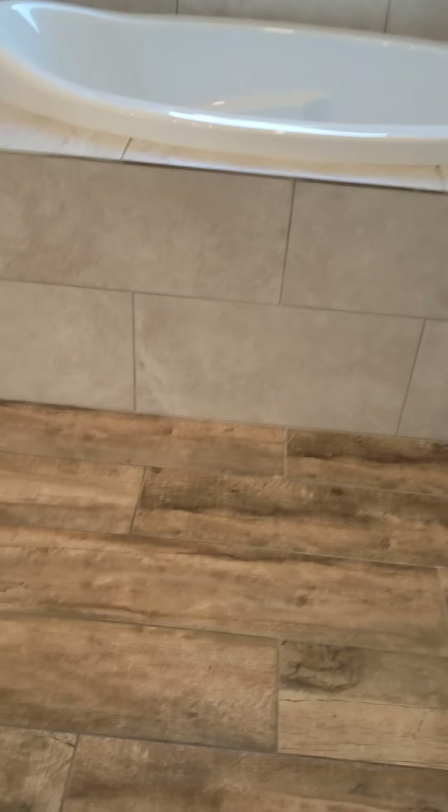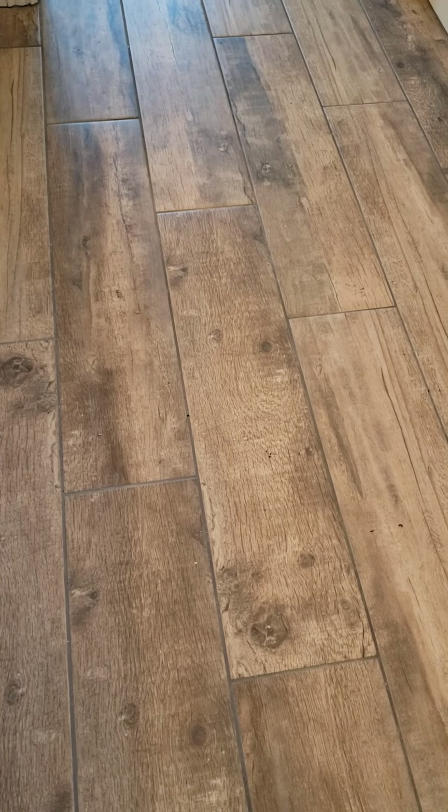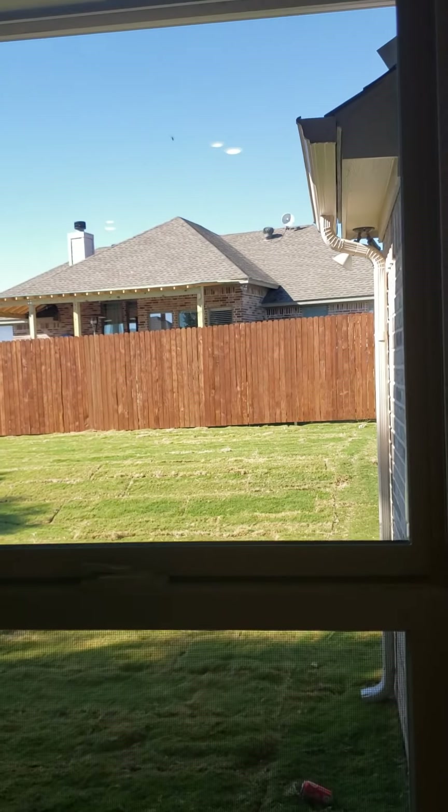It always has carpet in the bedrooms and wood-look tile throughout the living spaces and wet spaces. And that is 3304 Promenade Drive in Meander Estates in Granbury — listed by Coldwell Banker.